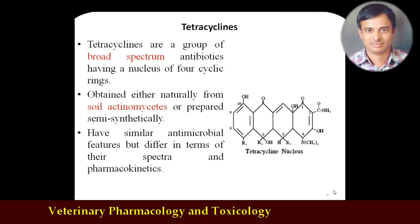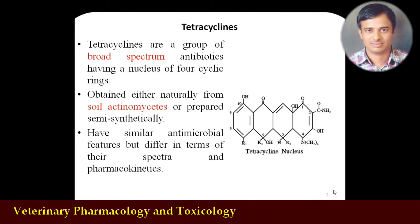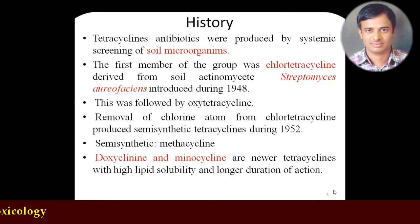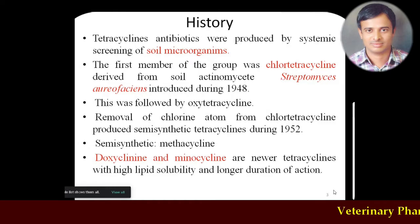All tetracycline group antibiotics will have similar antimicrobial features as broad spectrum antibiotics, but they will differ in their spectra as well as pharmacokinetics. They will be classified into short-acting, long-acting, etc., which we'll discuss in coming slides. Regarding history, chlortetracycline was the first tetracycline obtained from the soil actinomycete Streptomyces aureofaciens in the year 1948. Later, semi-synthetic tetracyclines were synthesized in the lab starting from 1948 to 1952.